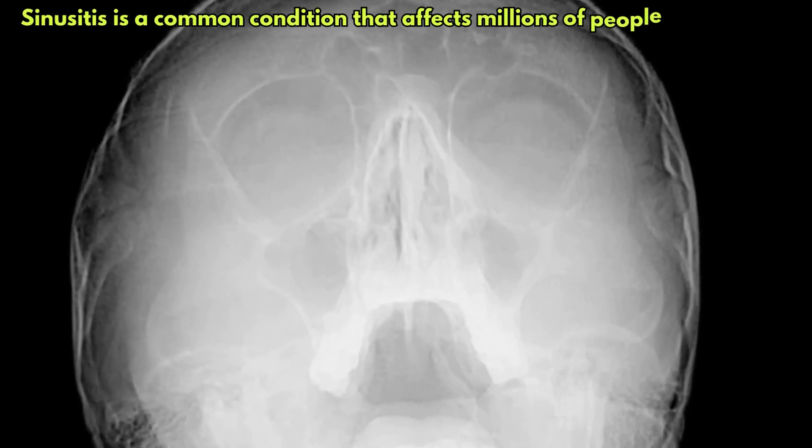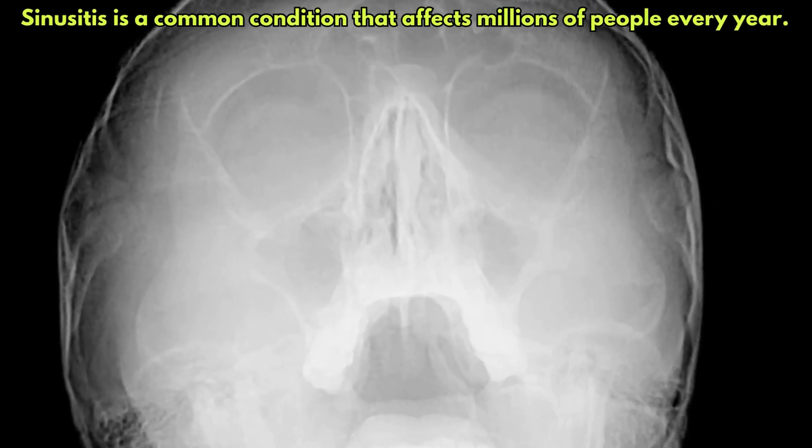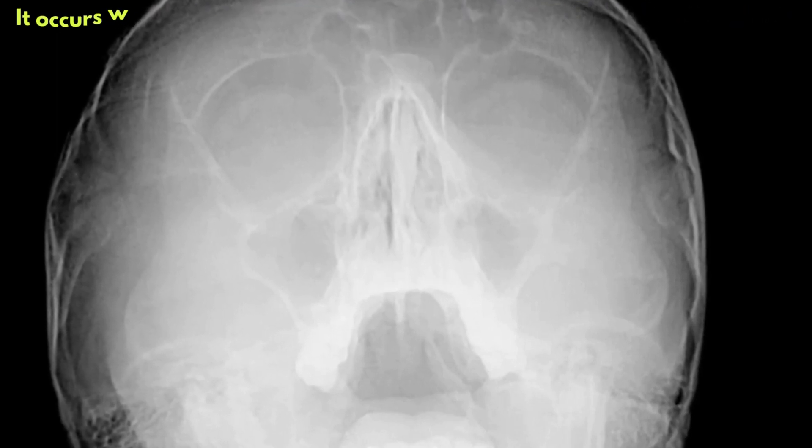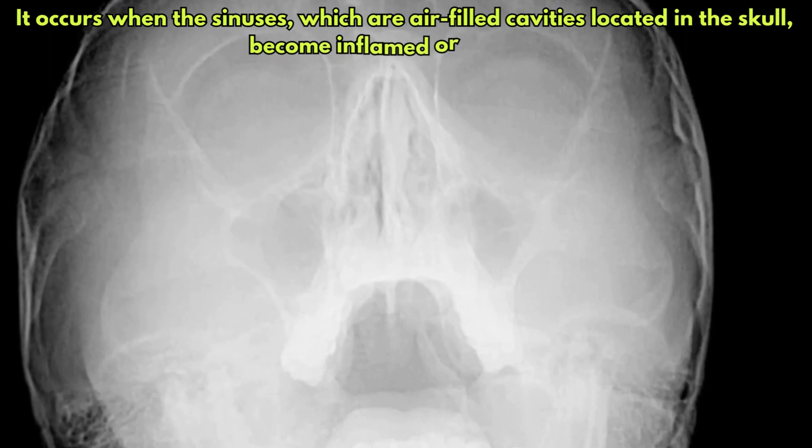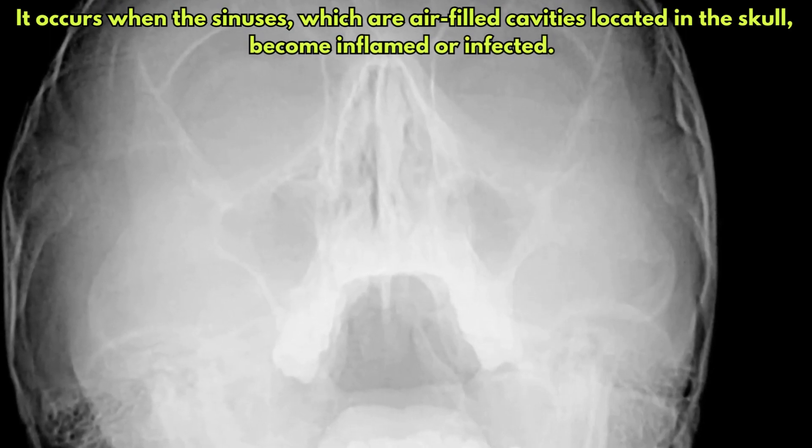Sinusitis is a common condition that affects millions of people every year. It occurs when the sinuses, which are air-filled cavities located in the skull, become inflamed or infected.